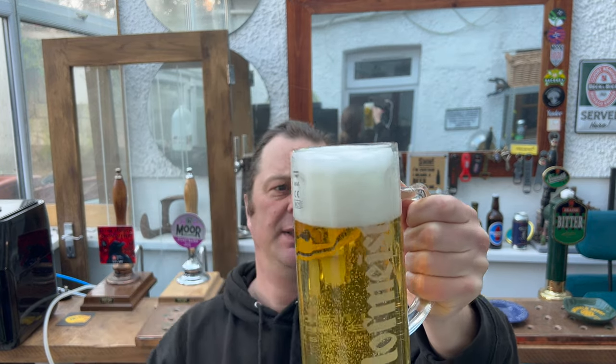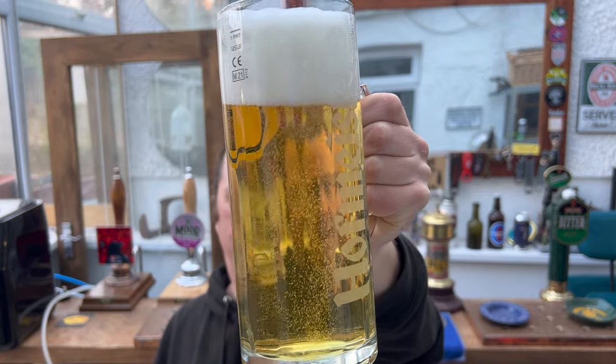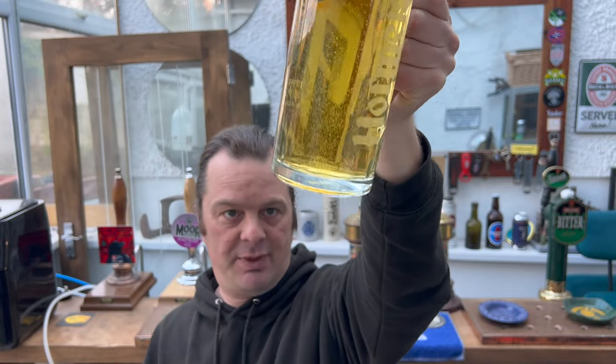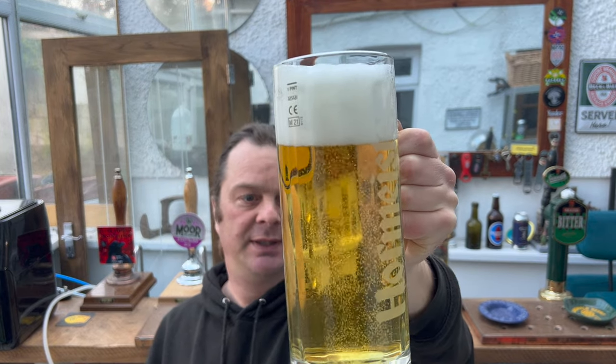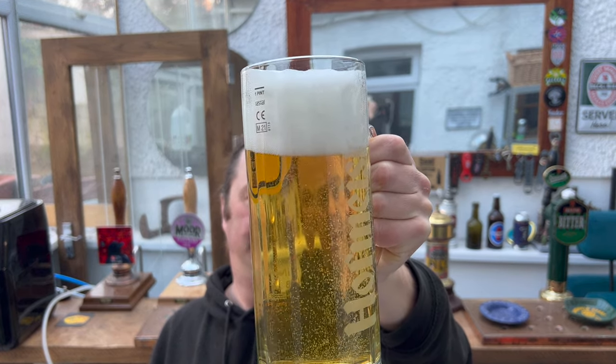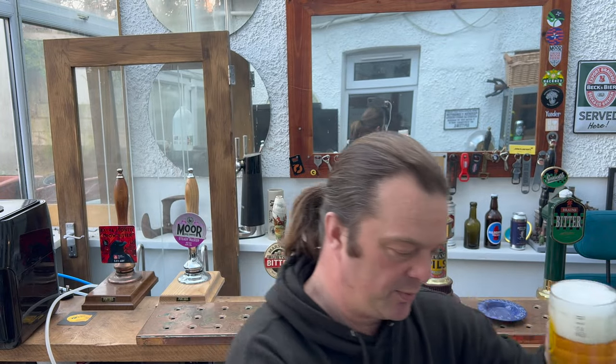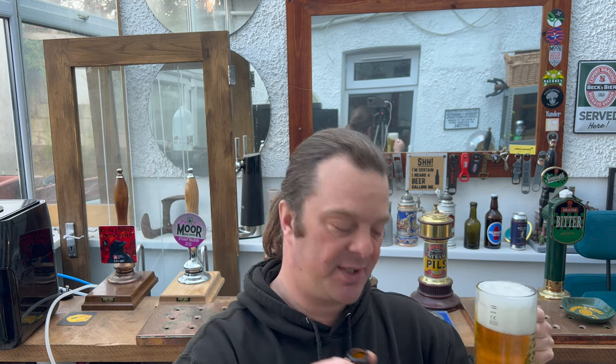We've got a three-finger white head on this one, good levels of carbonation rolling up all of the glass — really quite carbonated. It's a straw-coloured lager, nice and clear. Once the head dissipates a little bit, I'll be able to pour the rest of the beer into the glass. I don't think it's going to be a hazy beer, not being a Helles Lager — though never know, it might be. It's 4.9% ABV in a 500ml brown bottle.